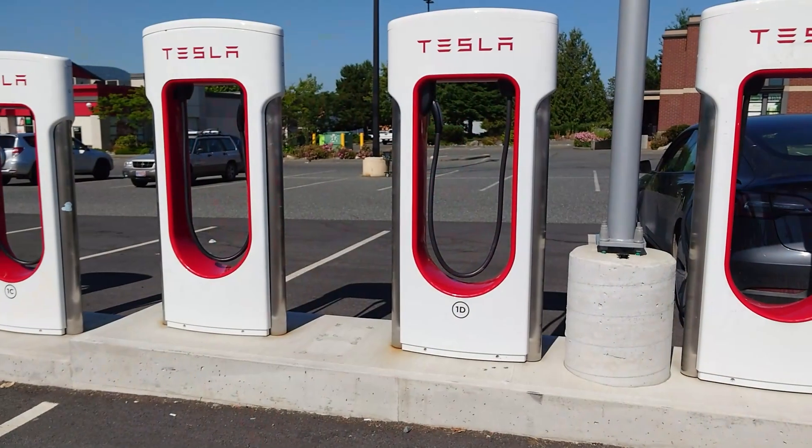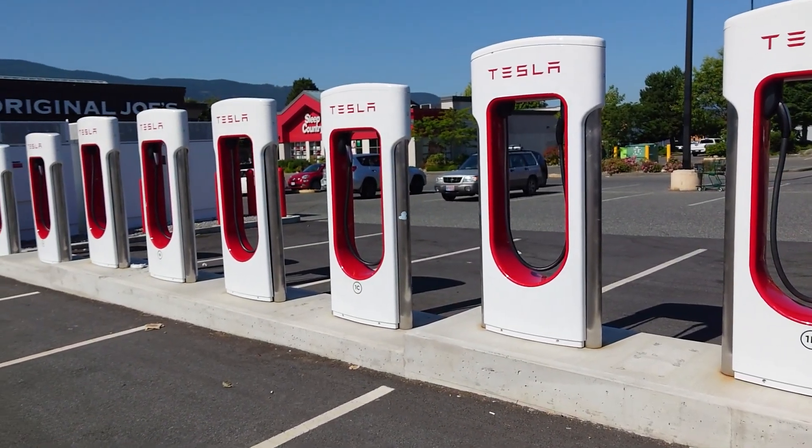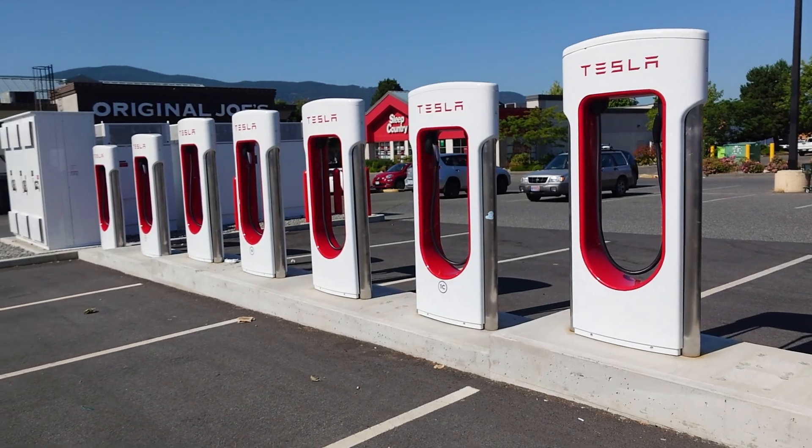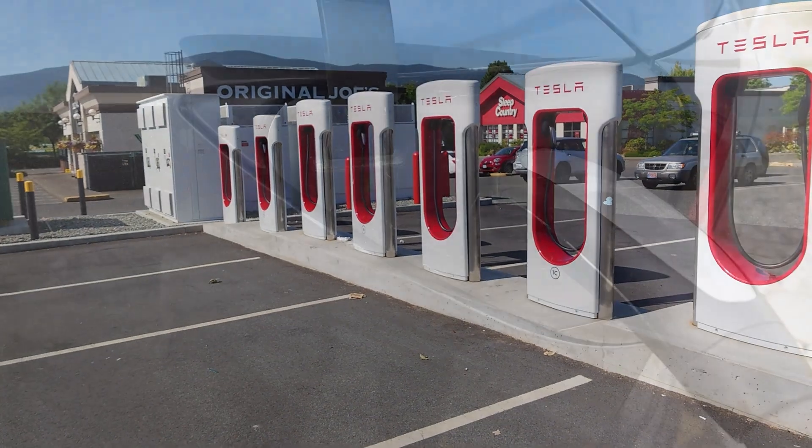As of the making of this video, V3 and V4 Superchargers both max out at 250 kilowatts. V4 Superchargers will likely be capable of higher power output in the future.